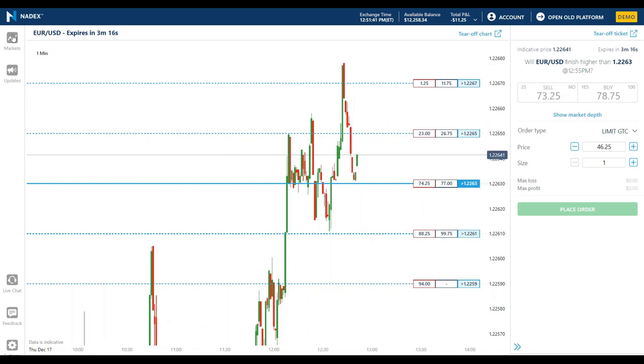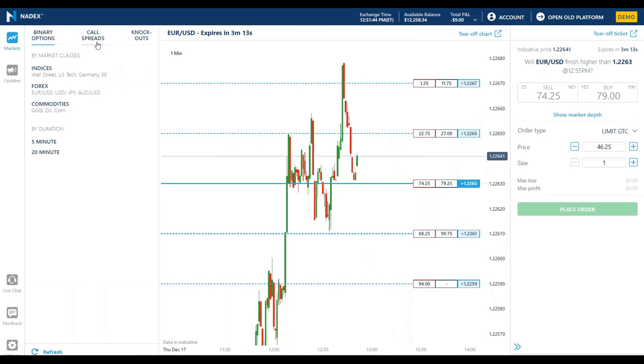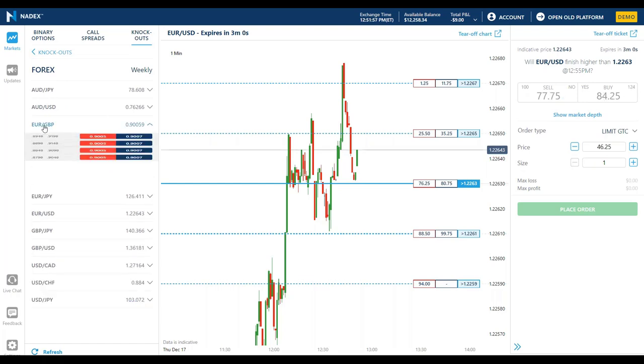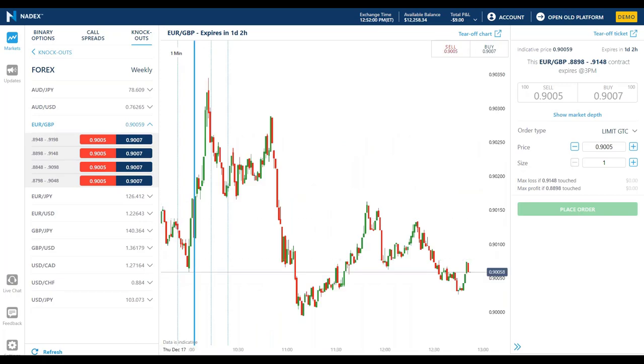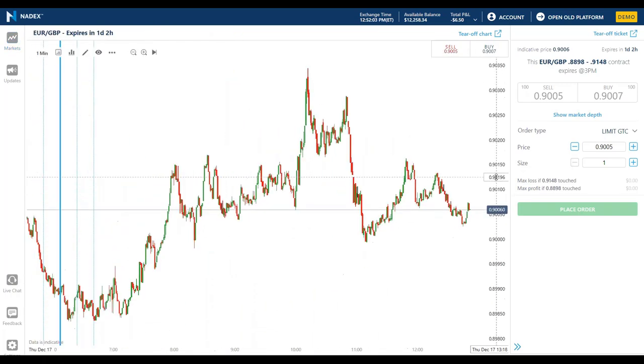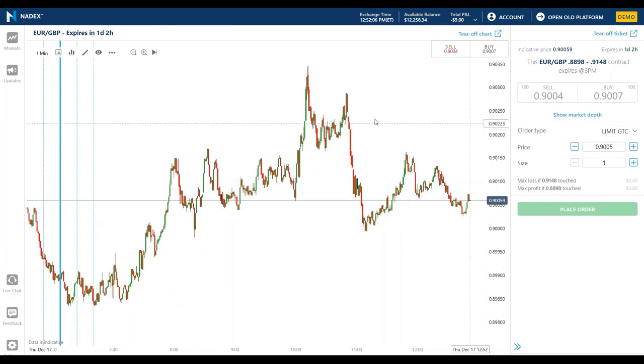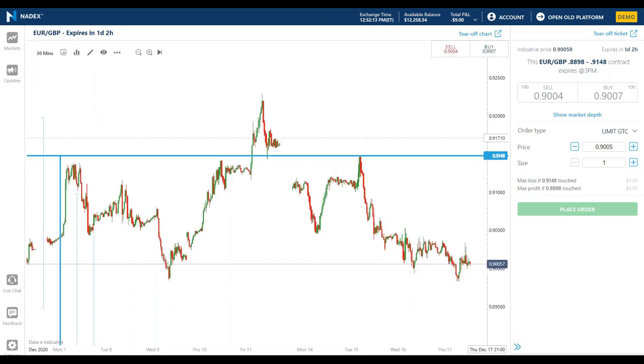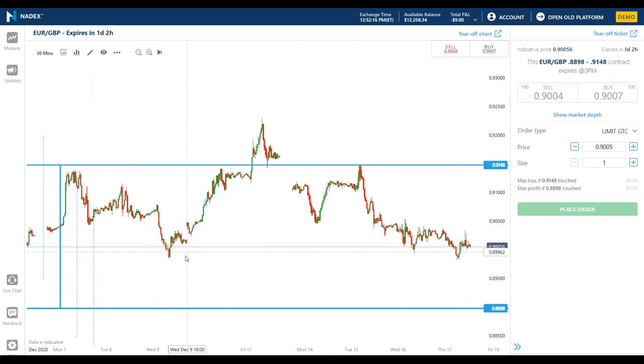So that was knockouts, call spreads, and binary options — you got a really good feel for the platform. The last thing I want to show you is that we do have tools on our platform to help with your trading decisions. On our charts, let's look at the Euro/Pound, which has been a really interesting story with Brexit — we saw a lot of movement just a couple days ago as the Euro/Pound started going through the roof on fears of no Brexit deal, then it came way back down.